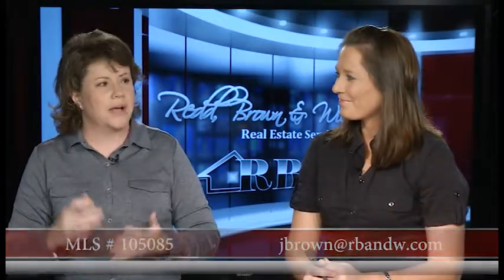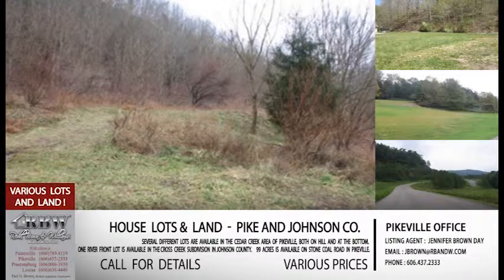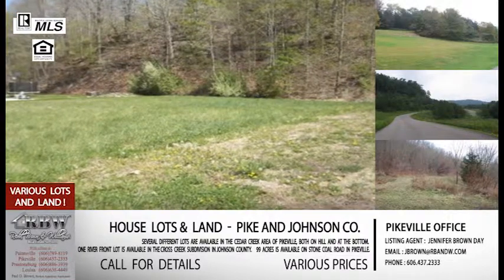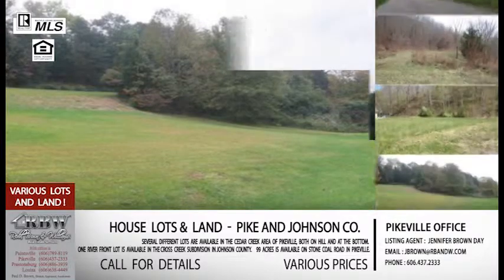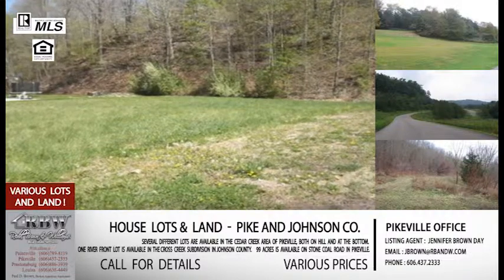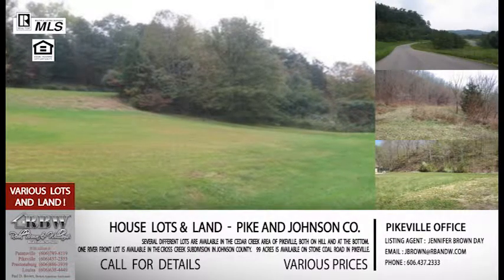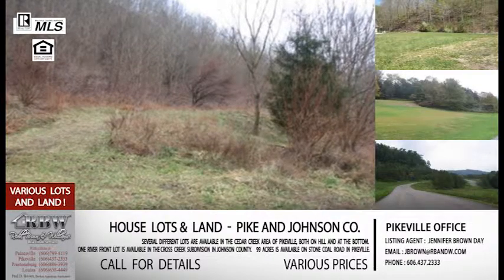Now let's transition a bit — we've talked about houses, but part of what Red Brown and Williams does is lots and land. Today we want to go through as many land listings as possible. We'll hit quite a few without as many details, but if you want more information you can always call one of our offices. Starting in Johnson County like we did with the homes: the first is at Cross Creek — a one-acre riverfront lot listed for $95,000 in Cross Creek subdivision, which is in Staffersville right outside of Paintsville. If you're going toward Paintsville Lake, take the little bridge on the left — there's a big sign that says Cross Creek. Very easy to find.